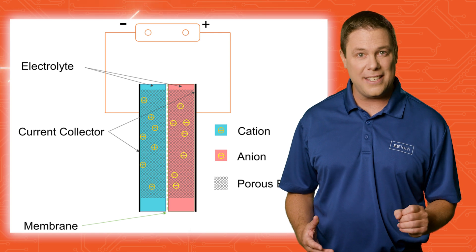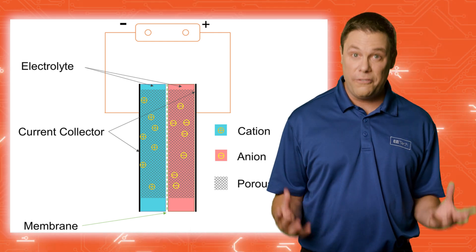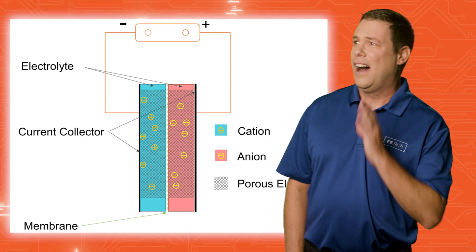Though coin size now, the research team aims to provide enough energy to eventually power homes. Honey, break out the candles! The sidewalk's out again!